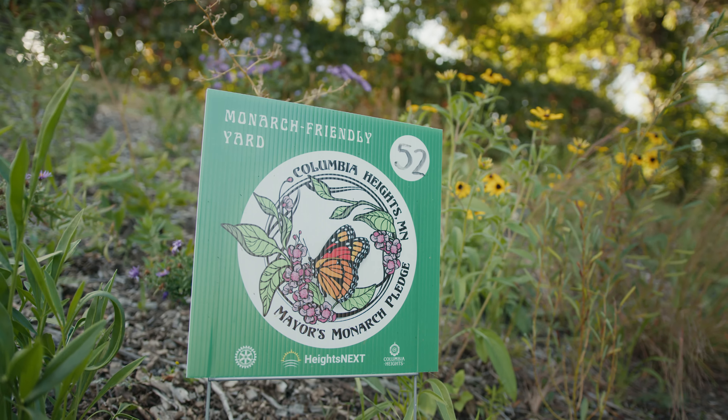Even just having a couple of summer plants that are pollinator friendly, you can start small, but every little bit helps.